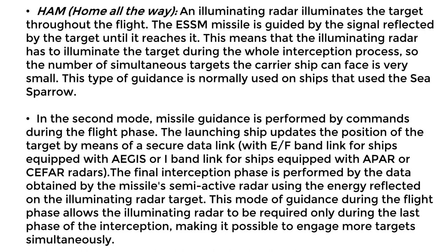During the missile's flight phase, there are two guidance modes depending on the missile model. Home all the way: an illuminating radar tracks the target throughout the flight. The ESSM is guided by the radar signal reflected by the target until it reaches it. This mode requires the illuminating radar to track the target throughout the interception process, limiting the number of simultaneous targets the launching ship can engage. This type of guidance is typically used on ships employing the Sea Sparrow system.